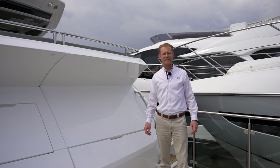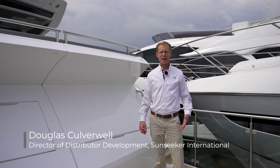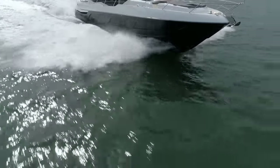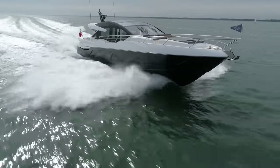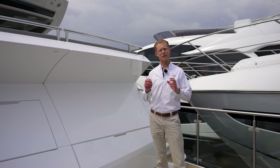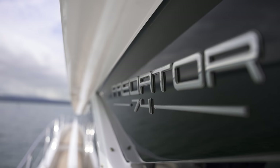Hello, hi, welcome to Sunseeker International. I'm Douglas Culverwell, the Director of Distributor Development, and I have the pleasure today to introduce you to the brand new edition of the 74 Predator, which is the XPS edition. This features some great new finish on the interior detail and on the exterior. But first of all, let me tell you about the performance and the yacht in general.